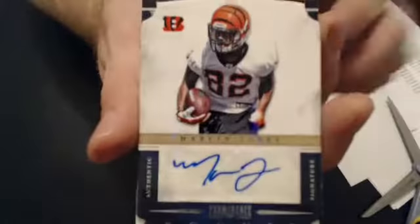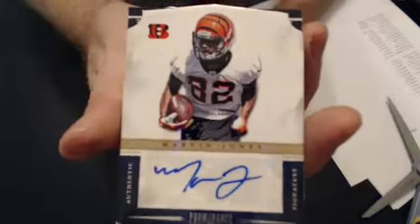And our next pull is a Marvin Jones rookie auto, and it goes to Derek.